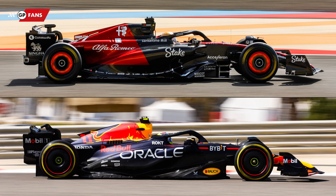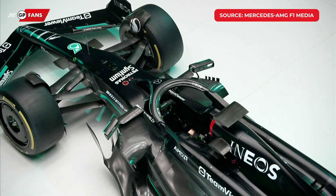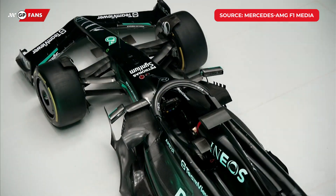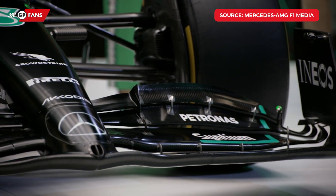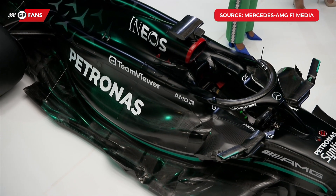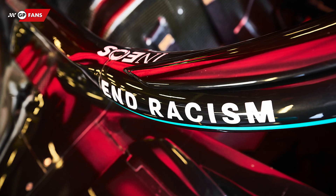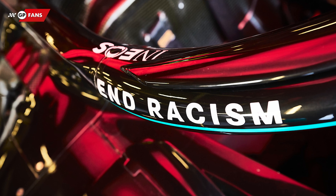At Alfa Romeo and Red Bull, for example, you can clearly see this season that many more parts are not painted, but simply have the black carbon colour. The team that has taken this perhaps to the extreme is Mercedes this season. They have chosen to wrap the W14 in a completely black livery. The upper part of the nose and the engine cover are painted black, but almost all parts on the underside of the car are not painted at all. During the presentation of the car, team boss Toto Wolff made no secret of the fact that this — unlike the 2020 and 2021 car, where the black livery was a statement for more diversity — was done to save weight.